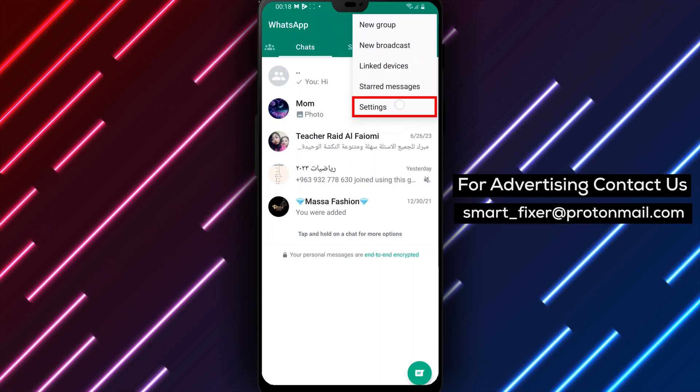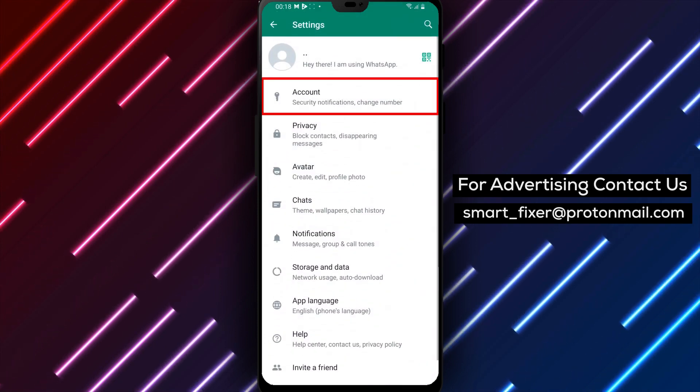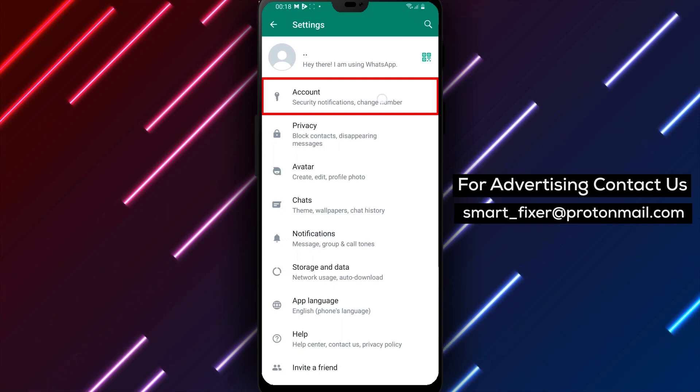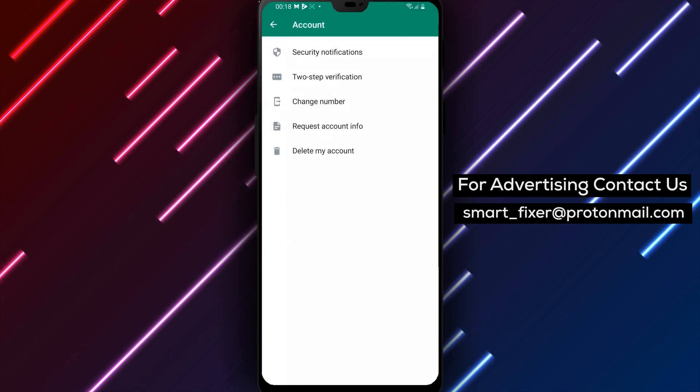Next, click on Settings from the list of options. This will take you to the WhatsApp settings menu. Now click on Account, which is usually the second option on the Settings menu.